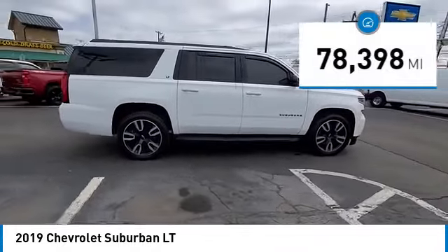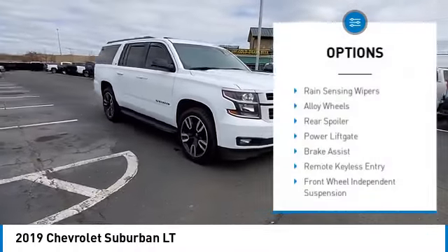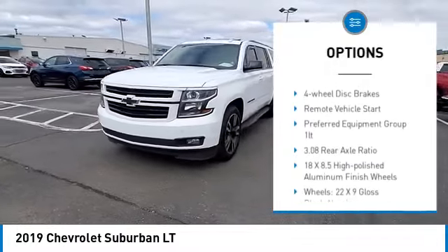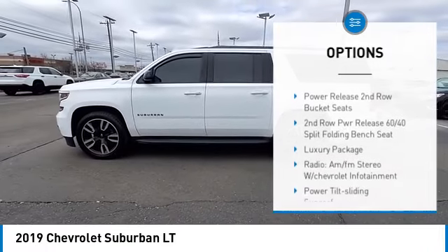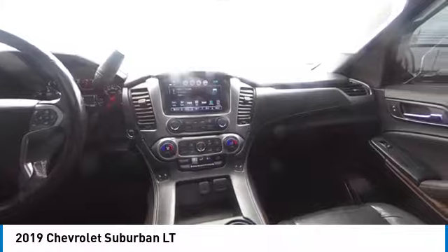This vehicle has less than 80,000 miles. Here are some of this vehicle's great options: rain sensing wipers, alloy wheels, rear spoiler, power lift gate, brake assist, remote keyless entry, front wheel independent suspension, body color door handles, four wheel disc brakes, and remote vehicle start.